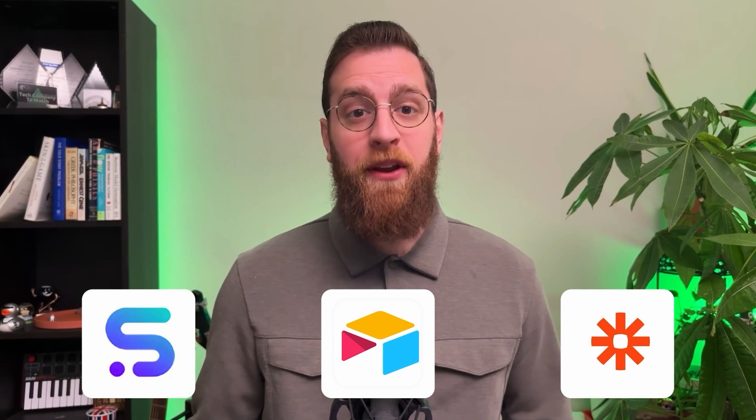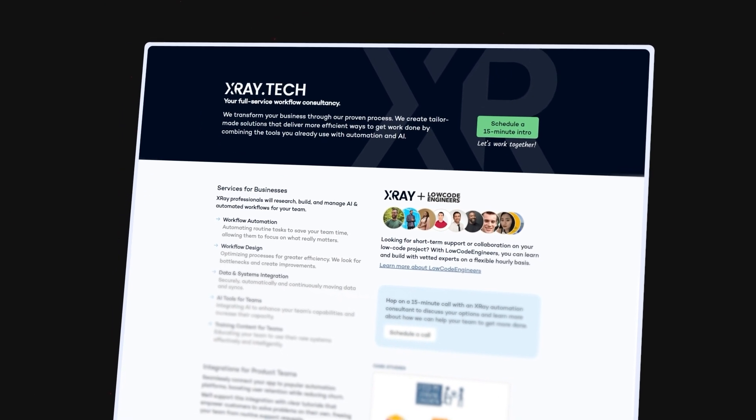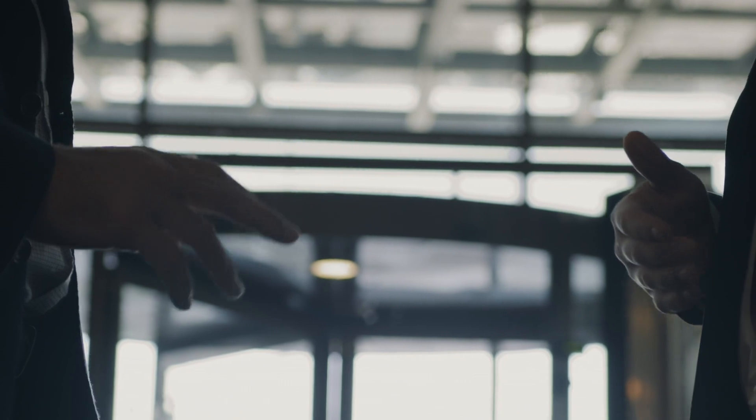Need help building an AI voice agent like this for your company? X-Ray specializes in creating custom solutions with SynthFlow, Airtable, Zapier, and dozens of other low-code platforms. We've helped businesses of all sizes build powerful tools that save thousands of hours, reduce errors, and transform their operations with AI. Visit xray.tech today and book a free 15-minute call with a solutions engineer — we'll discuss your specific challenges and determine your best options for automating and optimizing your company's workflows.